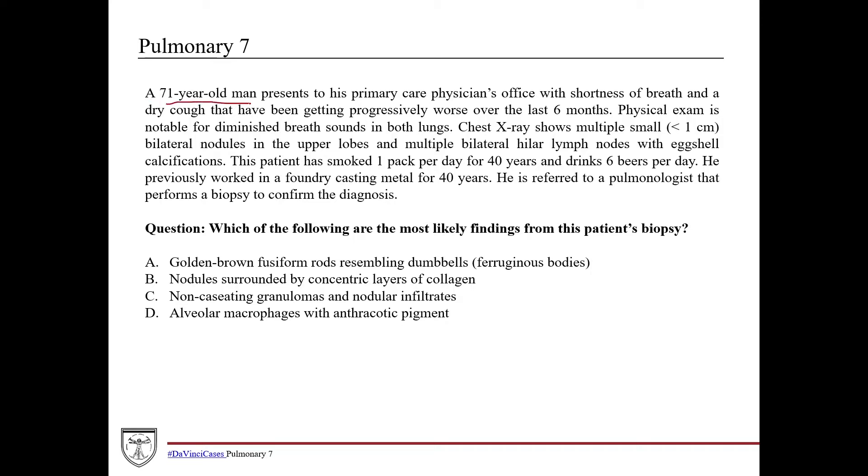For this case, we've got a 71-year-old man presenting to the primary care physician's office with shortness of breath and a dry cough that have been getting progressively worse over the last six months. This is an elderly gentleman with shortness of breath and dry cough — definitely want to be thinking about lung pathology, possibly cardiac too. You could be thinking COPD, bronchitis, emphysema if he has risk factors, or some type of infection. At six months, it's probably more like a chronic infection versus an acute pneumonia.